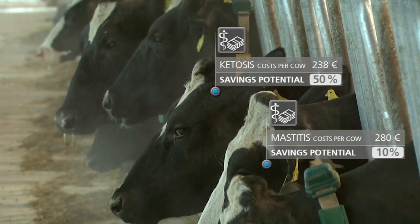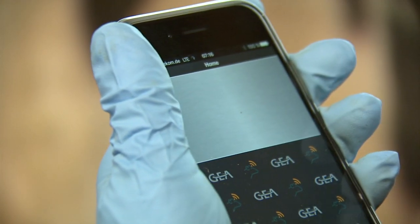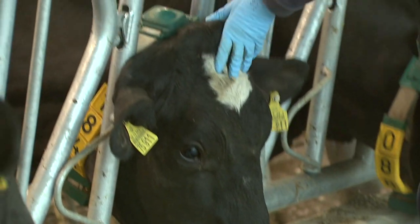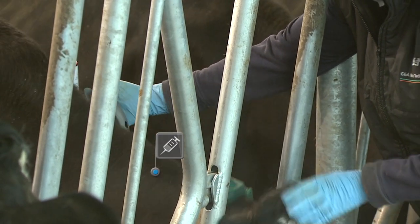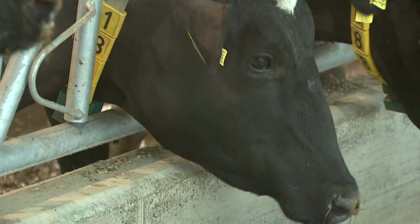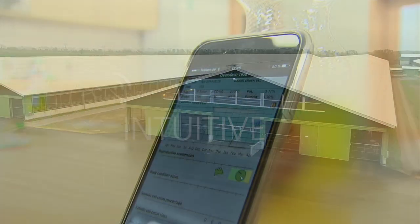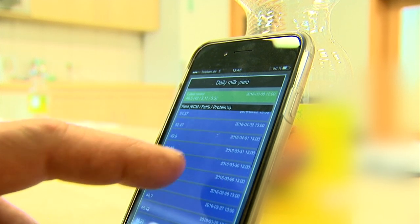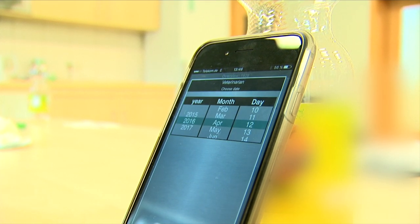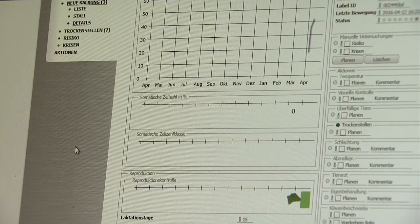CowView can detect early warning signs even faster than you're trained on. By taking action early on, you can prevent disruptions to dairy production and keep financial losses in check. Based on milk production and lactation phase, you can plan your next steps and schedule appointments using the action lists. Whether in your office or on the go, CowView consistently helps you analyze the data and keep track of your records.